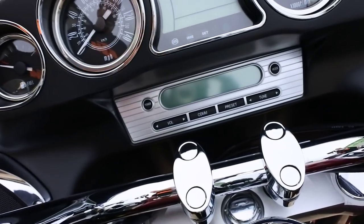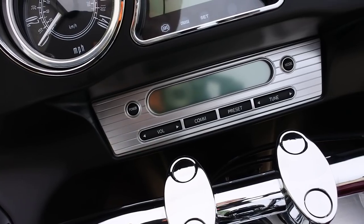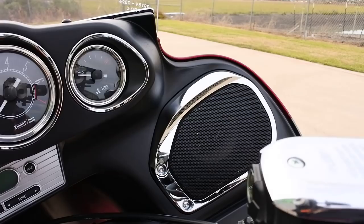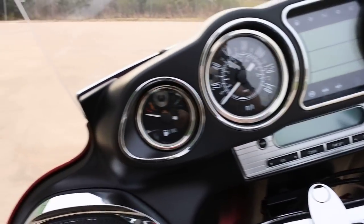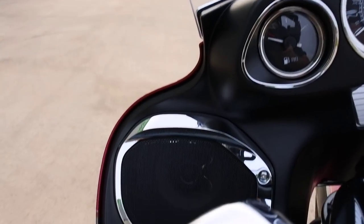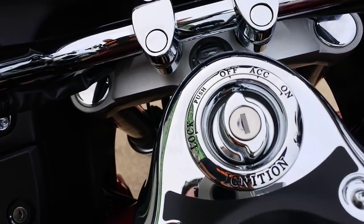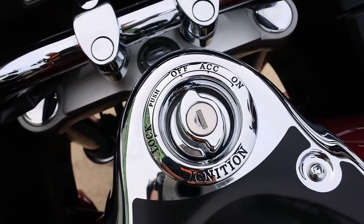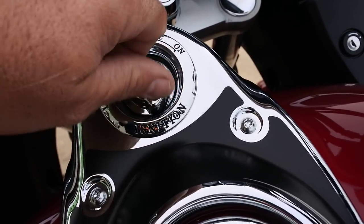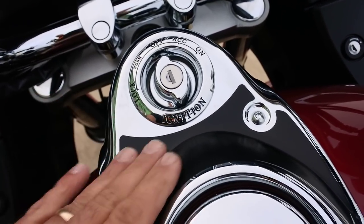These do have an audio system — AM/FM radio, weather band, and auxiliary input. You can also buy a satellite radio kit for it. There are two speakers in the dash. What's cool about the ignition switch is you can put your key in, turn the bike on, and then take the key out once it's in the on position — put the key in your pocket so it won't rattle or scratch the dash.